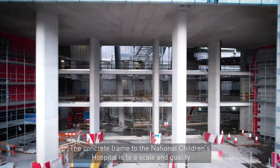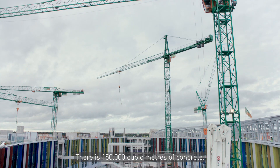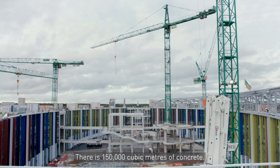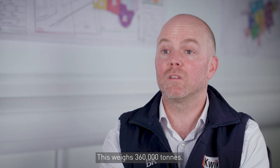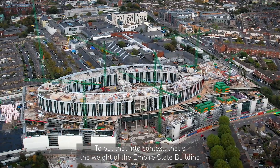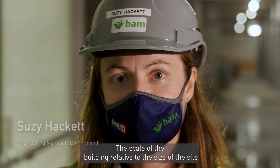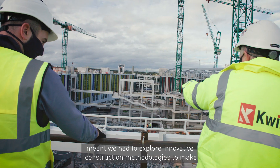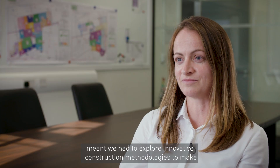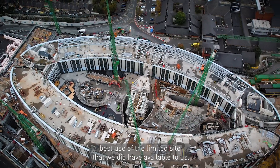The concrete frame at the National Children's Hospital is to a scale and quality rarely seen in Ireland. There is 150,000 cubic metres of concrete, weighing 360,000 tonnes — to put that into context, that's the weight of the Empire State Building. The scale of the building relative to the size of the site meant we had to explore innovative construction methodologies to make best use of the limited space available to us.